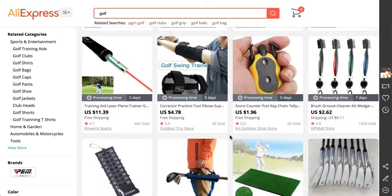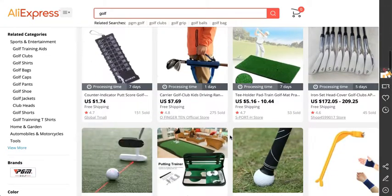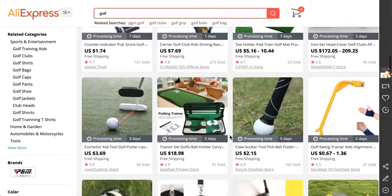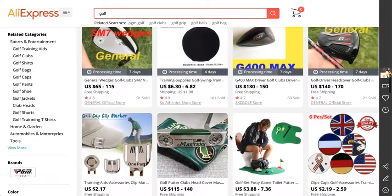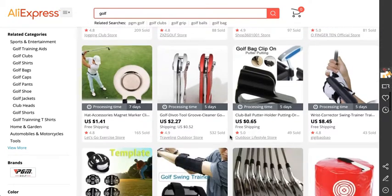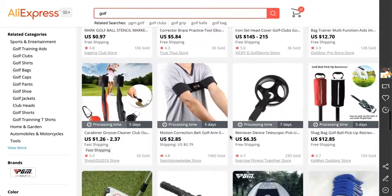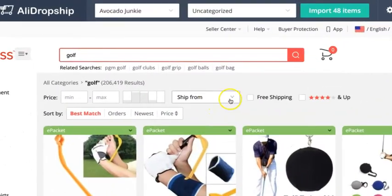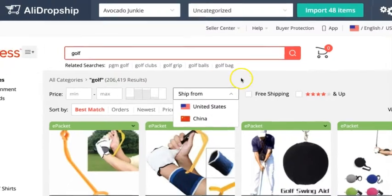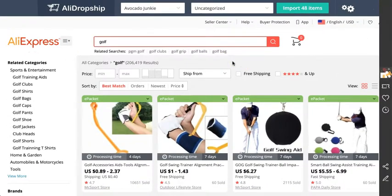There are no registration fees, no requirements, and no limits on the number of items you can sell. They have merchants based primarily in China, but they do offer e-packet shipping, which is a faster shipping method from China to the US, Canada, and the UK. They also have merchants based in the United States, so you could use this drop-down menu to search for merchants shipping only from the United States.